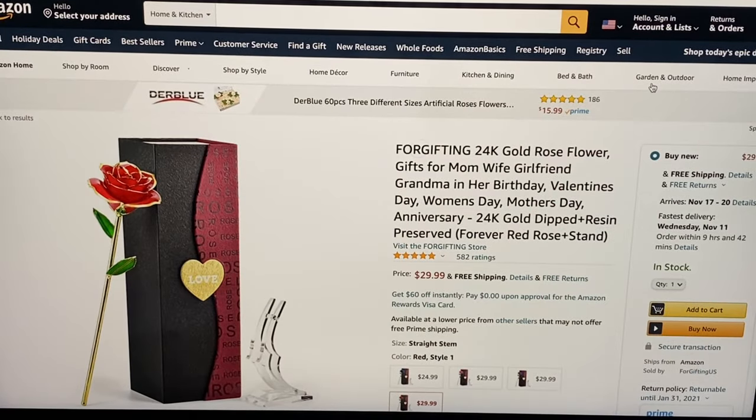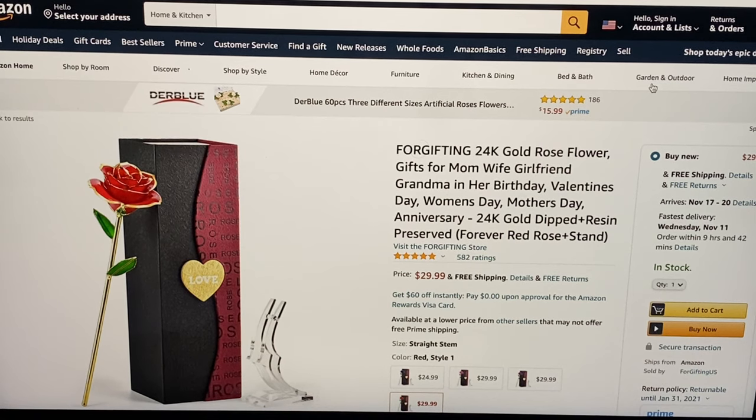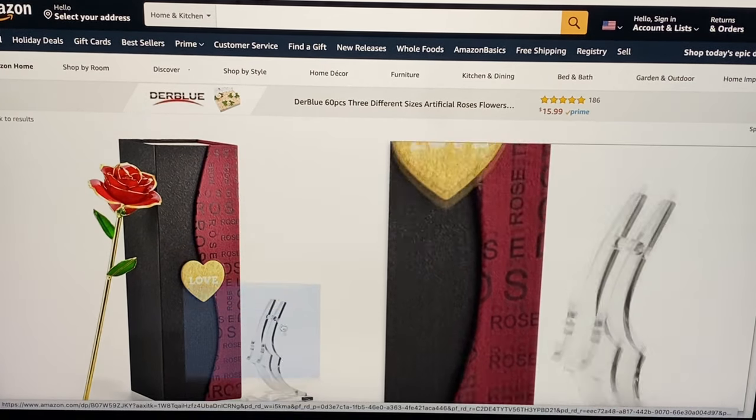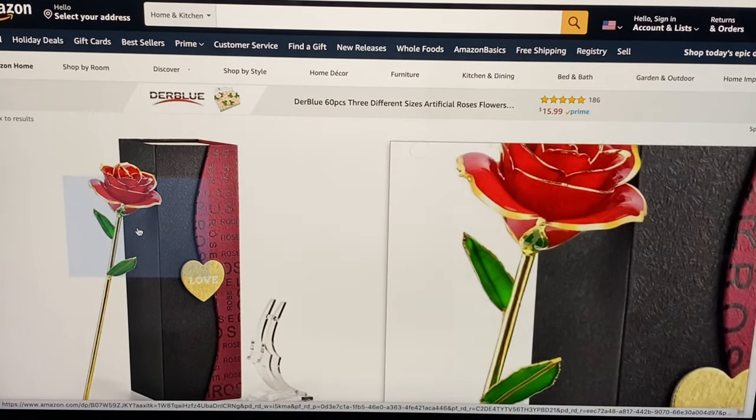For $30 we have this 24 karat gold dipped and resin preserved flower. It comes with the forever rose and the stand. Here's a close-up of the stand and a close-up of the rose.